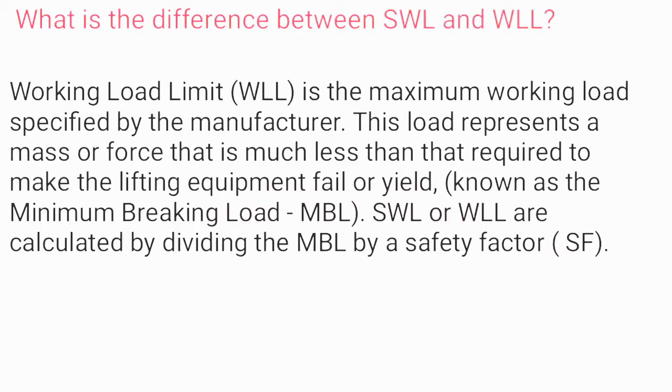What is the difference between SWL and WLL? Working load limit (WLL) is the maximum working load specified by the manufacturer. This load represents a mass or force much less than that required to make the lifting equipment fail or yield, known as the minimum breaking load (MBL). SWL or WLL are calculated by dividing the MBL by a safety factor (SF).